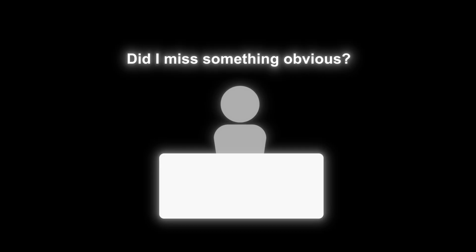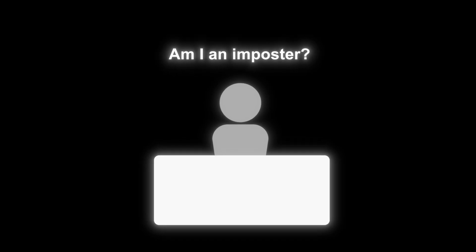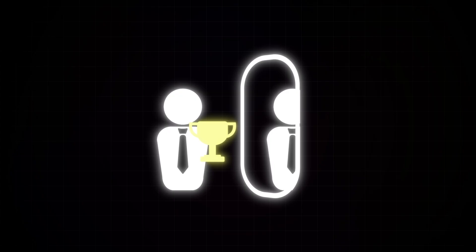And to make matters worse, you're probably always going to be questioning things like, am I even doing this job right? Or did I miss something completely obvious? Or even things like, do I even know what I'm doing, or am I just an imposter?